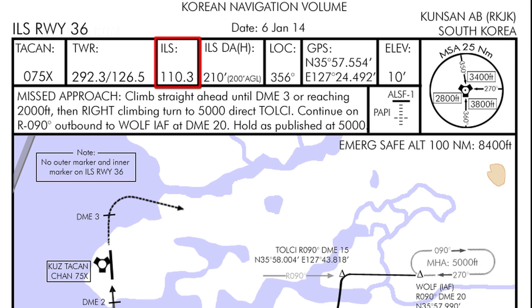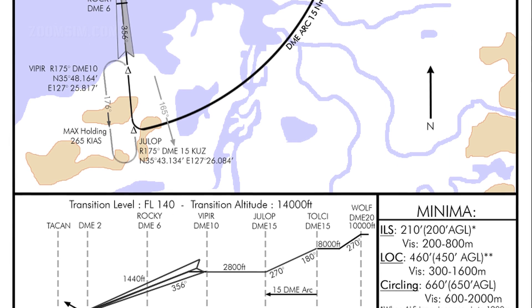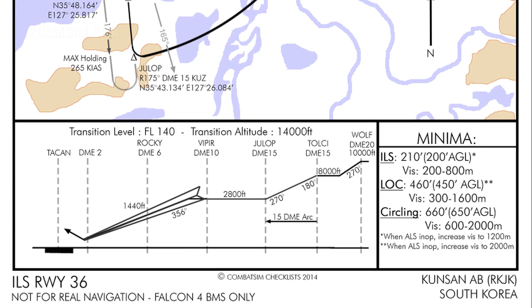The ILS frequency is 110.3 and the localizer is 356 degrees. It's assumed that we have flown the DME arc instrument approach procedure to reach the JULOP fix. The elevation view at the bottom of the chart displays the height at which the approach should be flown, from the initial approach fix, or IAF, at Wolf, to the outer marker at Rocky, and the final approach. The minima section lists the minimum requirement for transitioning to a visual landing. An ILS approach using localizer and glide slope requires the runway to be in sight no lower than 210 feet on glide slope. If the glide slope is not in operation and only the localizer is active, minimum altitude to transition to a visual landing is 460 feet. Note the increased altitude requirement should ALS not be in operation.